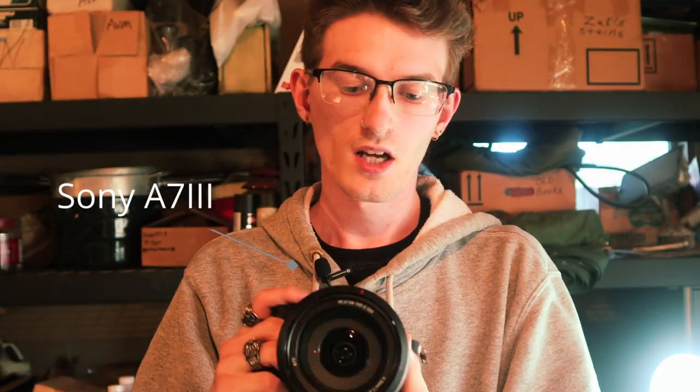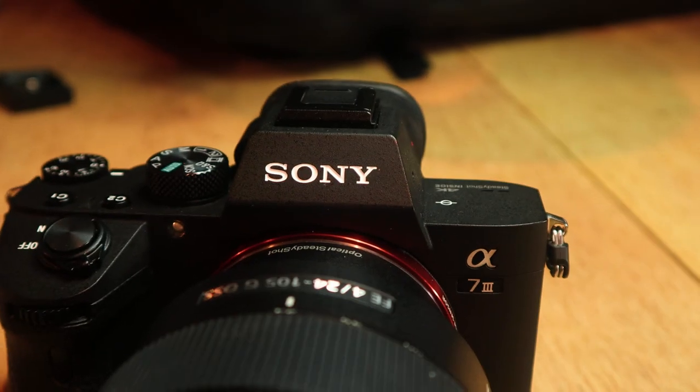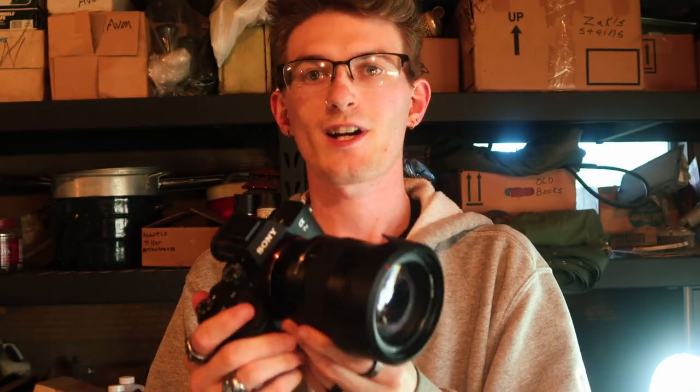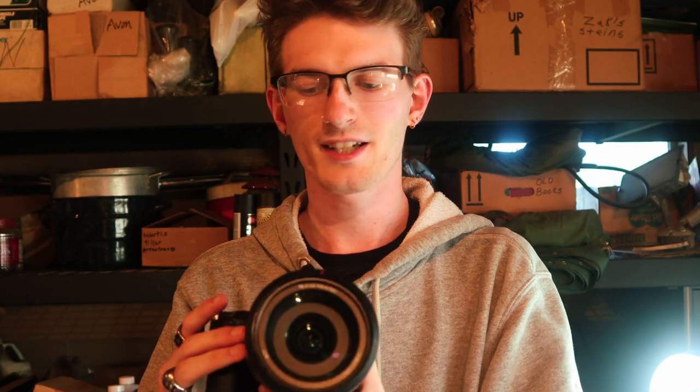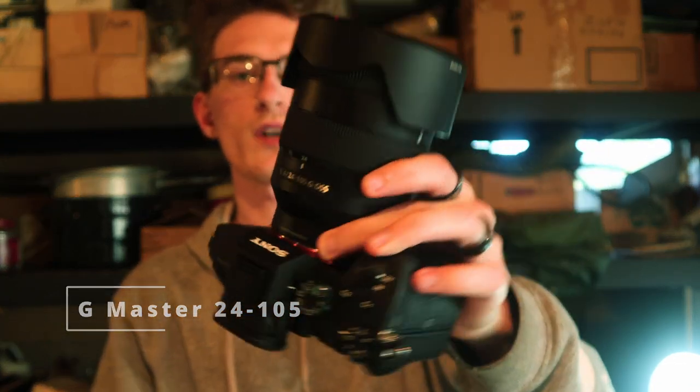Next up, besides the camera bag, we have my primary camera the Sony A7 III. This camera by far is the best camera I've ever had. When I first started I started out with Canons — those worked good for a long time — and then I switched over to Sony about two years ago and I've never wanted to go back. On the Sony A7 III we have my G Master 24-105 F4. This is just an absolute beast of a lens. I know a lot of people like the 24-70 because of the 2.8, but for the price point as a starter the 24-105 at F4 is virtually unbeatable.